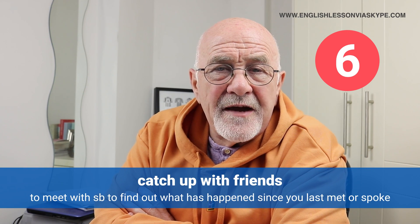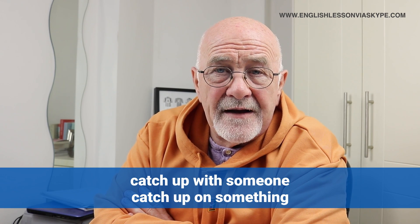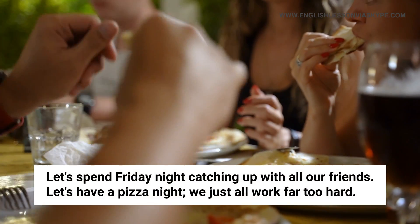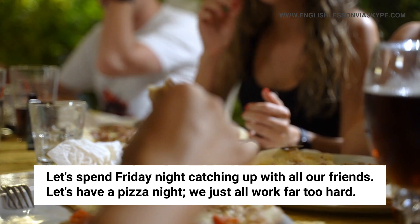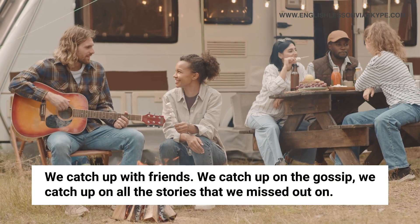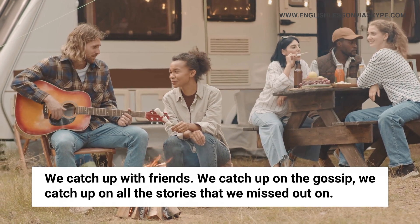To catch up with friends. When we catch up with friends, it means we haven't seen them for a while — perhaps they've been away, or perhaps we've all been busy. During our busy lives, we don't really get the time we'd like to spend with our friends. So let's spend Friday night catching up with all the friends — let's have a pizza night, or a board game night. Friday night is going to be catch-up-with-friends night. We get together, catch up on old times, catch up on the gossip, catch up on all the stories we've missed. To catch up with friends means to get together with the people closest to you and enjoy their company.